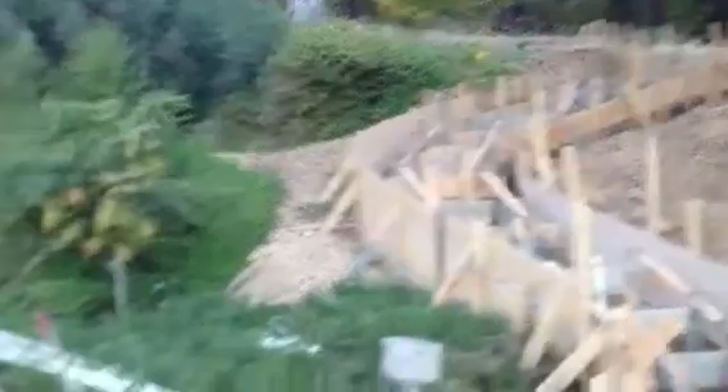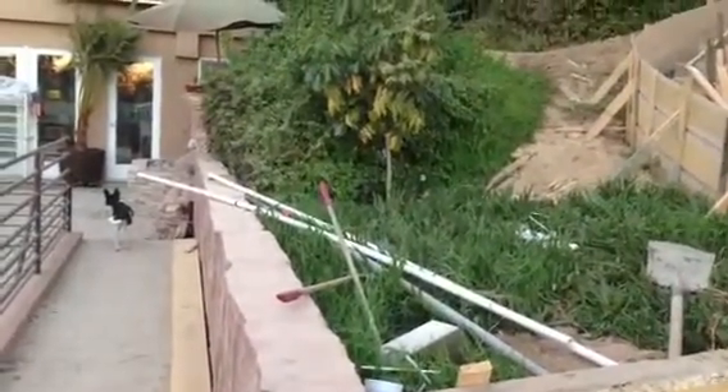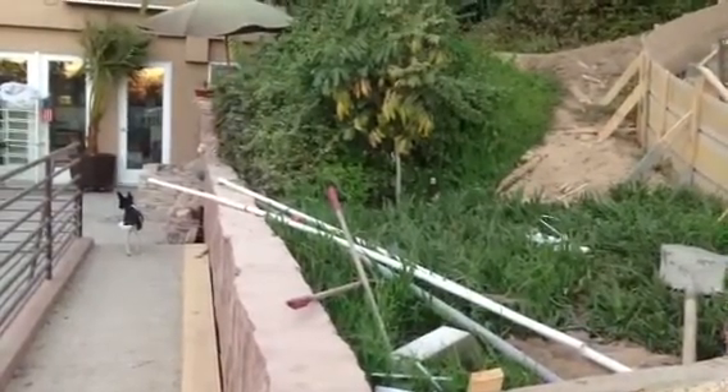Some other time I'll take you up to the fruit trees. This area in here will be filled in, and it'll probably be fruit trees and probably the herb garden.